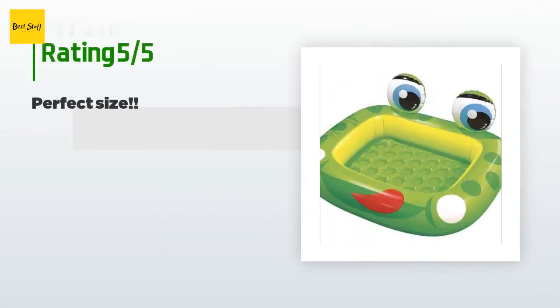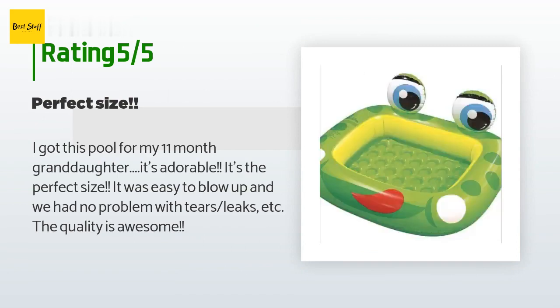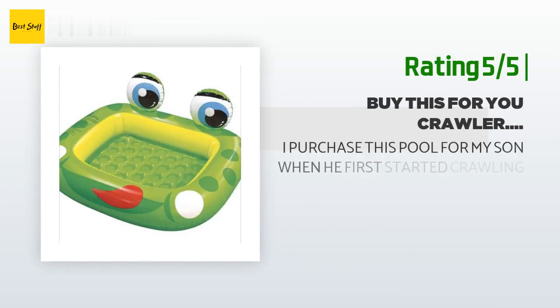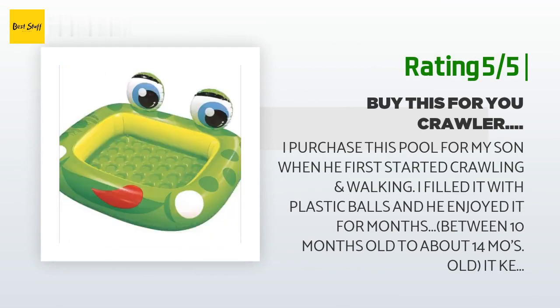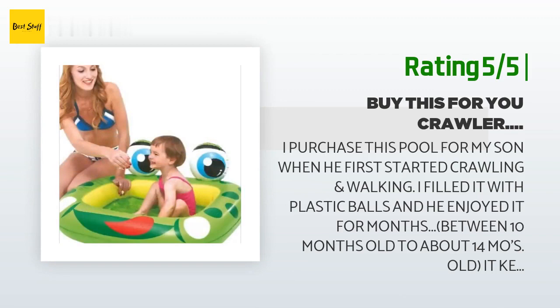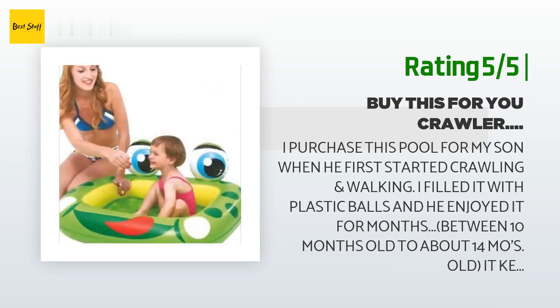This product has an average of 4.4 stars from more than 39 customer reviews. A customer said: 'I got this pool for my 11-month granddaughter — it's adorable, it's the perfect size, it was easy to blow up and we had no problem with tears or leaks. The quality is awesome.' Another customer said: 'I purchased this pool for my son when he first started crawling and walking — I filled it with plastic balls and he enjoyed it for months, from 10 months to about 14 months old. It kept him engaged for hours. As he got older and began diving in and flipping it over, we retired it. It served its purpose over and beyond.'